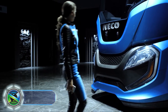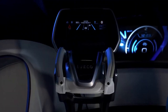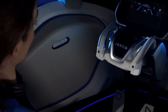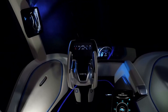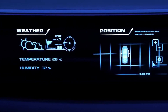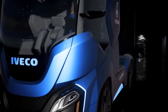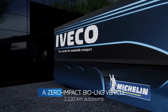The Iveco Z-Truck is a concept vehicle developed by Iveco, a leading manufacturer of commercial vehicles. The Z-Truck represents Iveco's vision for the future of long-haul trucking, focusing on sustainability, efficiency, and advanced technologies. It is designed to be a zero-emission vehicle utilizing alternative fuels and advanced electric propulsion systems, aiming to reduce environmental impact and improve air quality.